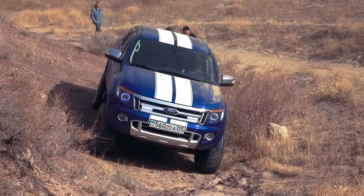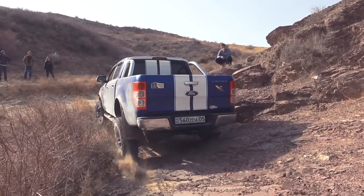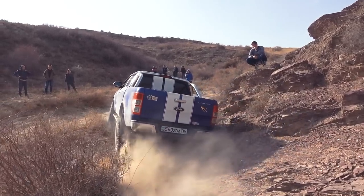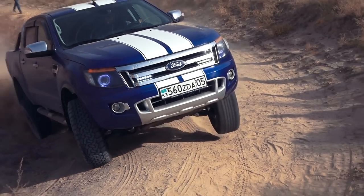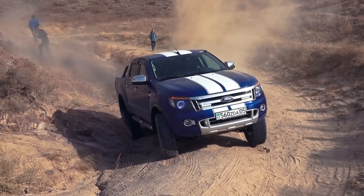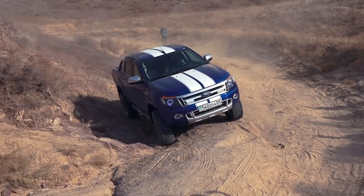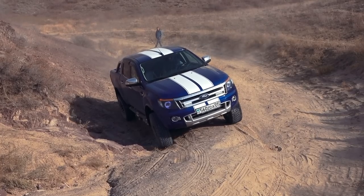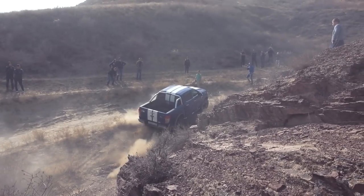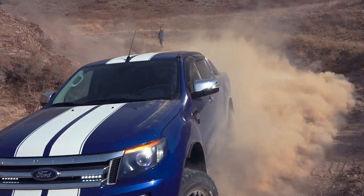However, now we need to drive off diagonally and uphill. Remember how easy it was for Navara? All because of the rear axle lock. And since the Ranger doesn't have it, we get the corresponding result. Only after gaining some speed and active wheel slipping was the car able to overcome this obstacle.